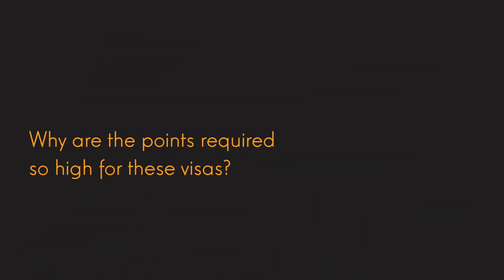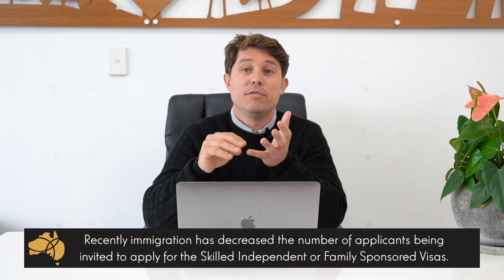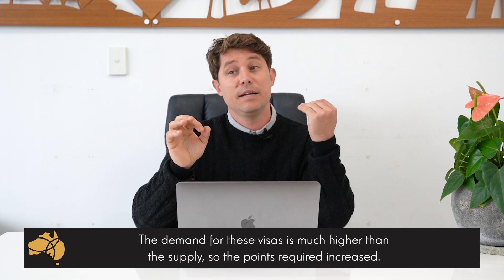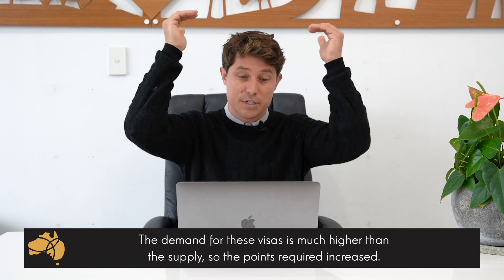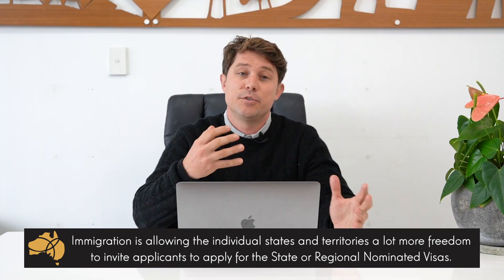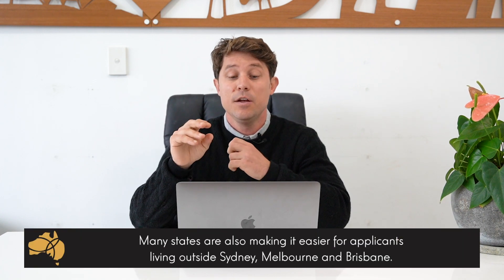So why is it so high? Immigration has recently decreased the number of invitations being offered for the Skilled Independent and the Family Sponsored, and the demand far outweighs the supply, so the points required are just pushed up really high. Consequently, immigration is also pushing a lot of migration onto the individual states and territories, giving them more freedom to invite applicants for the State Nominated Subclass 190 or the Skilled Regional Subclass 491.